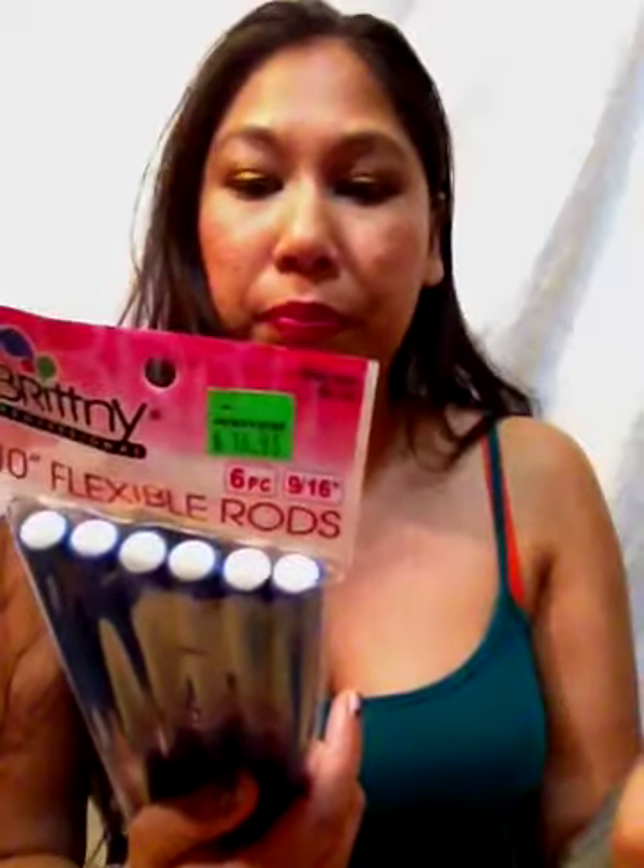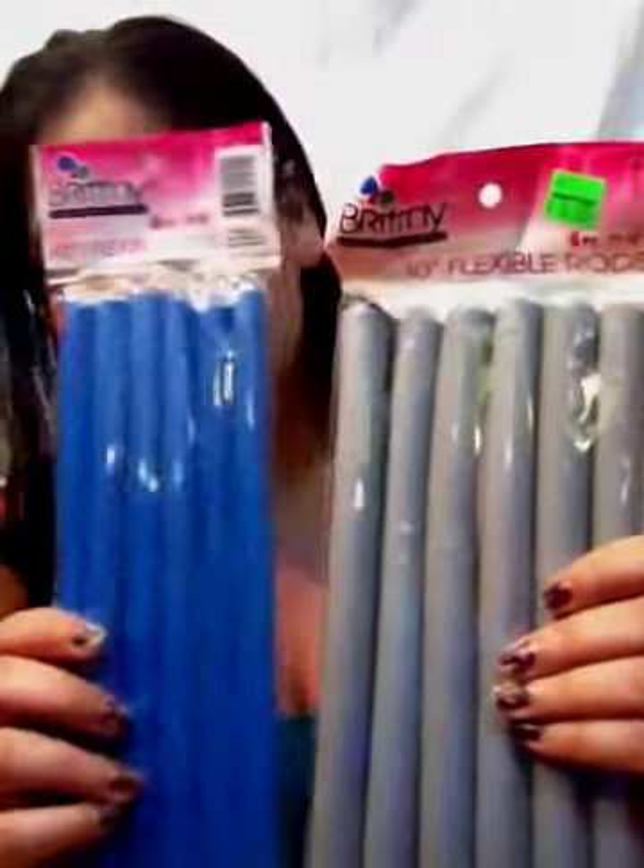At Pennywise I picked up these flexible rods — they have two sides. The two sizes are 11/16 and 9/16, and they're $6.95 for six. I actually had these a while back, maybe six or seven years ago, but I didn't find that I could take the time to roll them in my hair because I'm really lazy with my hair. I picked them up now to try again and see if they'll work to give my hair some body. These were $16.95 a pack and I picked up two.